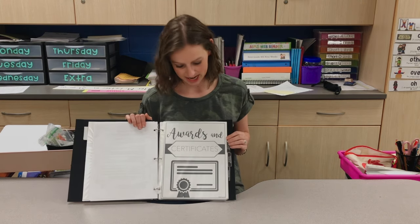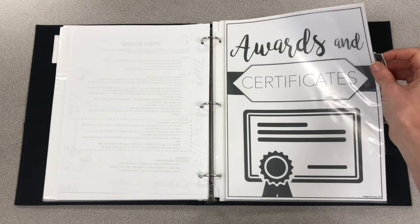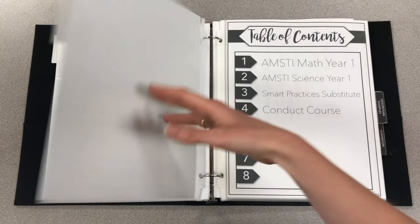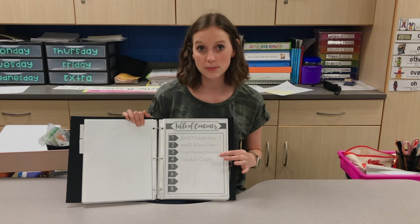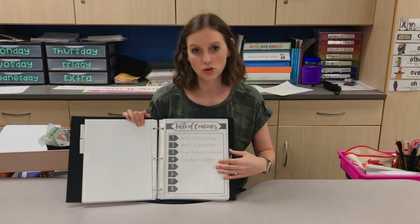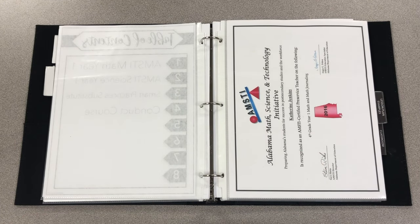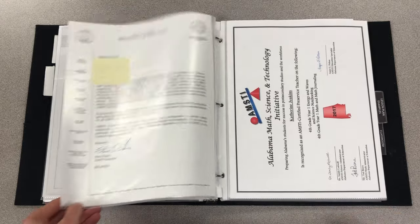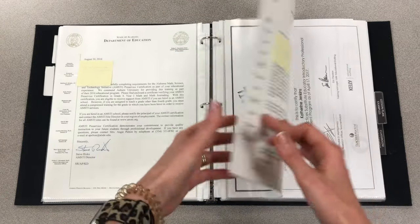The next section is Awards and Certificates. Again, I have the divider, and everything is in plastic page protectors. In this section I put some trainings I completed during undergrad — AMSTI, which is Alabama Math and Science and Technology Initiative — I have math and science certificates. I also have my substitute certification and my conduct course certification. I put the actual certificates in here, as well as the letter I received from the State Department.